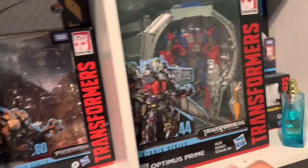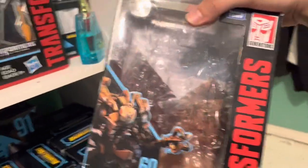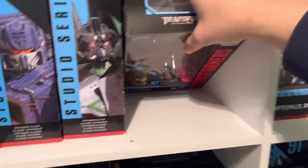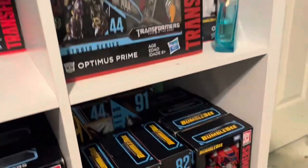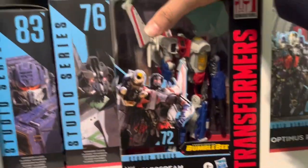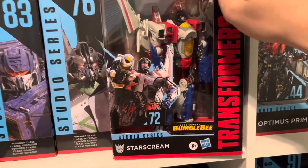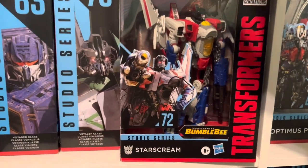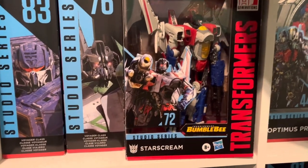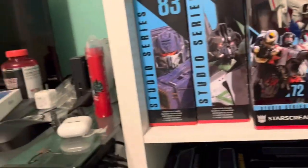I have Scrapper right here — got him brand new so no box damage, I opened him up. Skipjack I also got brand new off Big Bad Toy Store. Starscream I had for a very long time — I got him out of stores as soon as he released. Unfortunately I mishandled it and completely lost his tin.